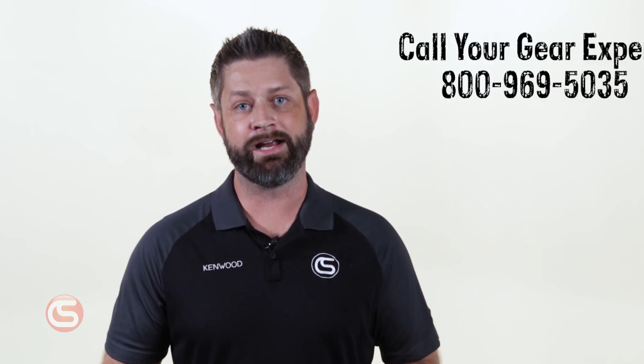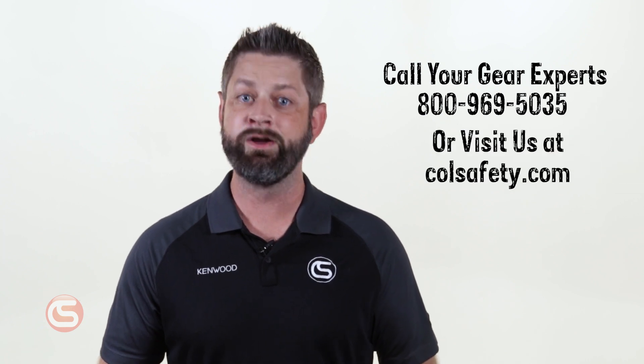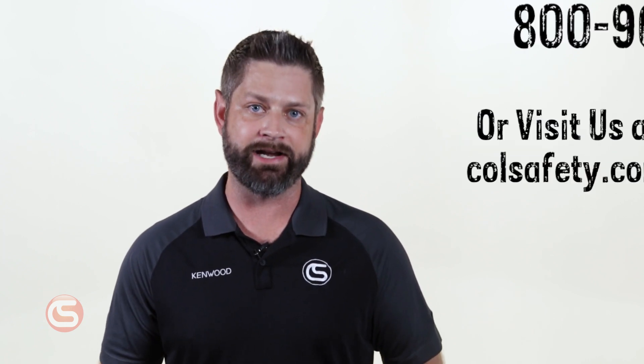For more information on the new ANSI Z359.14 2021 standard, contact one of our gear experts at 800-969-5035 or visit us at colsafety.com.